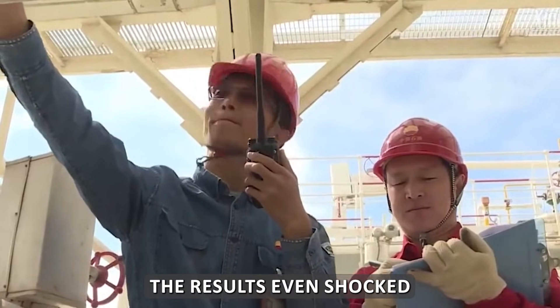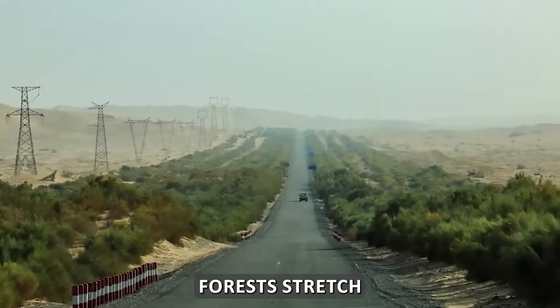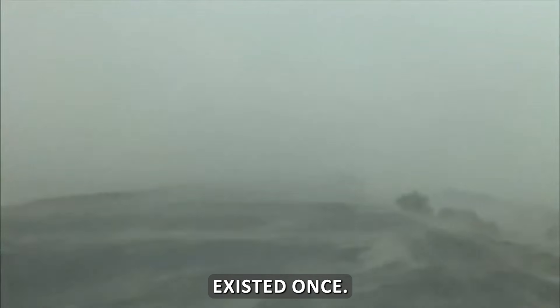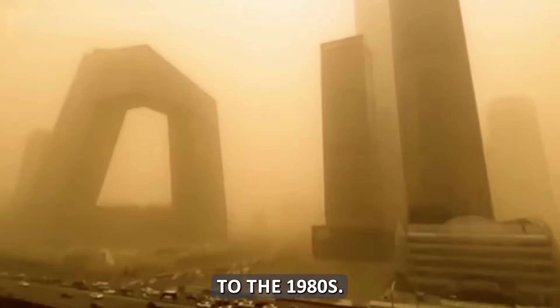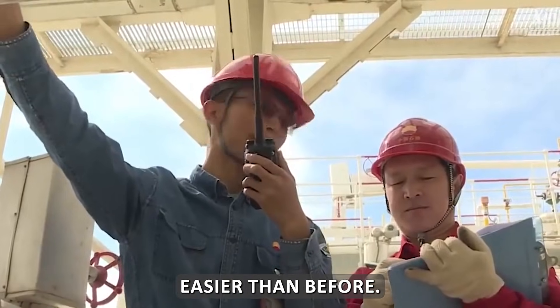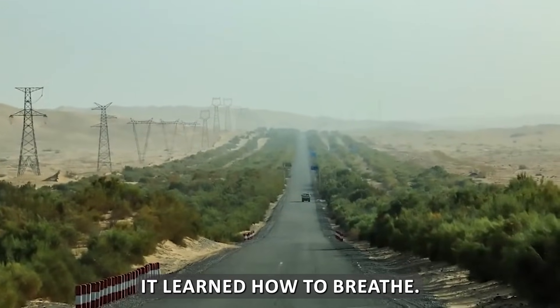After decades of work, the results shocked even the experts. China has restored over 30 million hectares of barren land, and forest cover rose from 10% to over 25%. In places like Aksu and Kakeya, forests stretch as far as the eye can see, with poplar, hawthorn, almond, and walnut trees growing where only sand existed before. Sandstorms have dropped by 82% compared to the 1980s, and dust-filled days fell from around 100 per year to just 30. The land now absorbs over 20,000 tons of carbon dioxide every year. The desert once called the Sea of Death began to support life again.